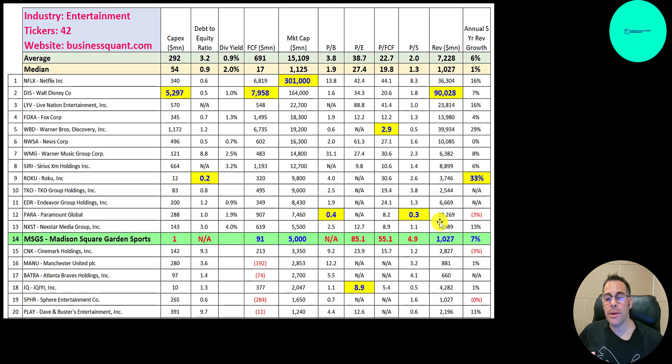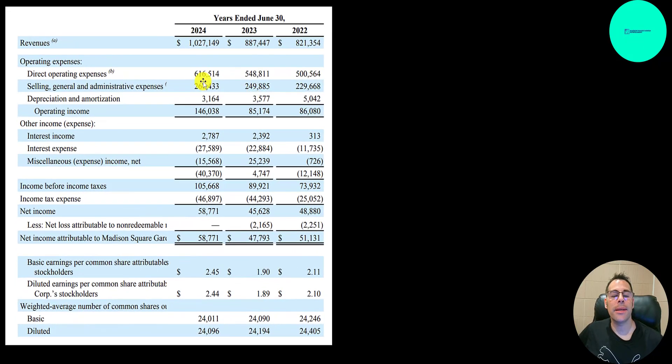They do generate 1 billion of revenue, which is at the median for this industry, but they're still growing. Their five-year annual revenue growth rate is 7%, versus an average of 6%. Here's their latest income statement. They did complete the 2024 fiscal year, with a fiscal year ending June 30th. Looking at 2022, 2023, and 2024, revenue goes up each year.